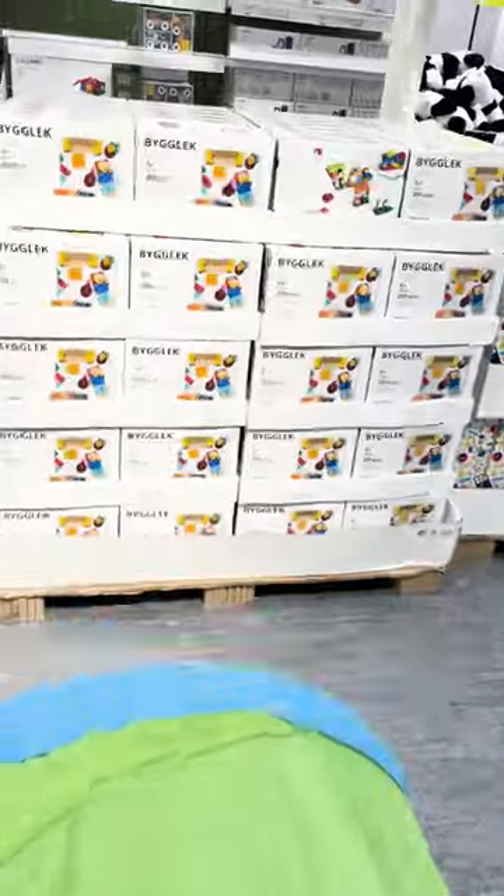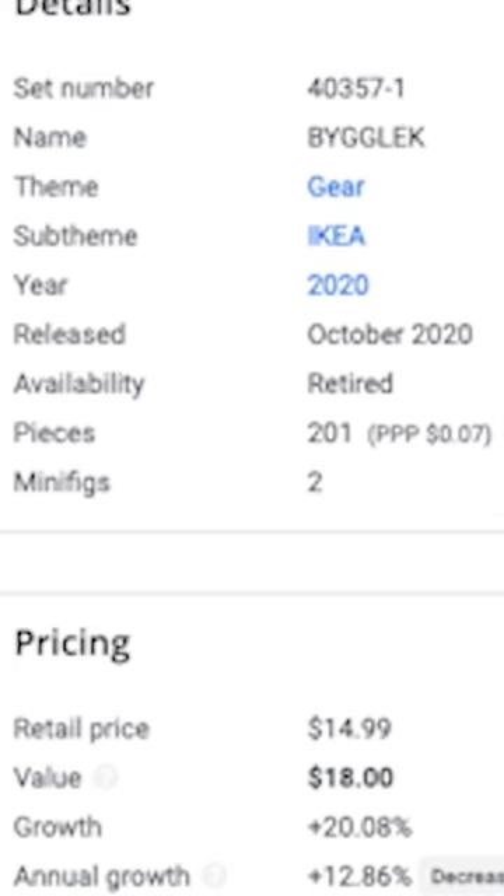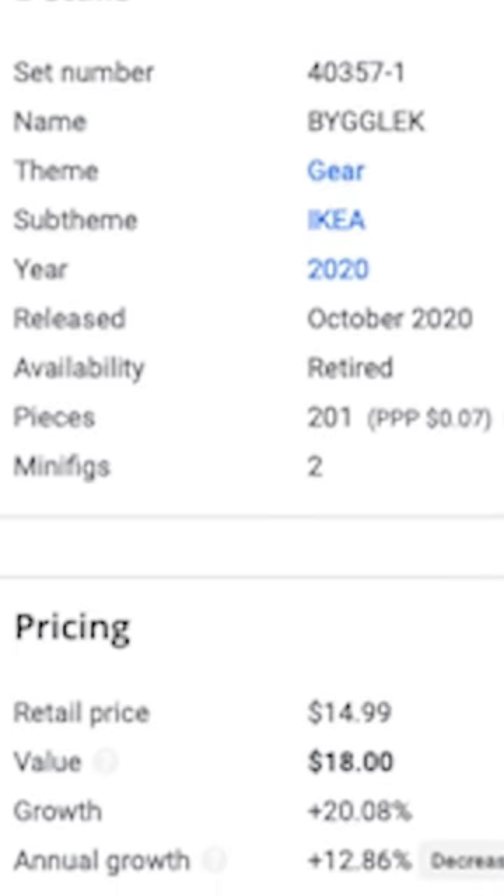So last week, I decided to go to my local IKEA and finally grab this set before it was gone for good. The 201-piece set is currently on sale for $15 until late May 2023, and according to BrickEconomy.com, it's supposedly retired, so this may be your last chance to get it if you wanted it.